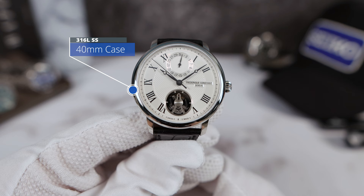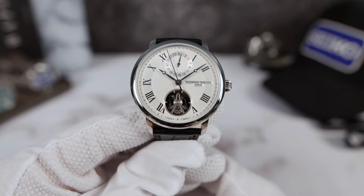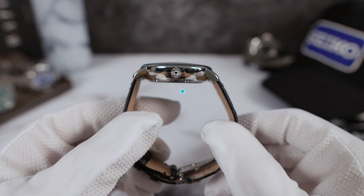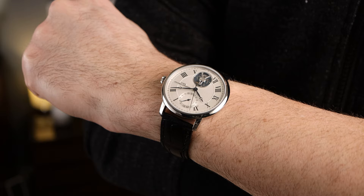The measurements I got were 40 millimeters in diameter, but it wears a little smaller — almost like a 38 — because of those diminutive lugs. Double-dome sapphire with anti-reflective coating, 11.6mm thin. Lug to lug is 44.9mm. Excellent wearability here — it's a 40 that wears smaller, so keep that in mind.